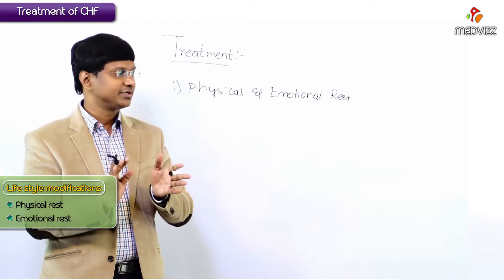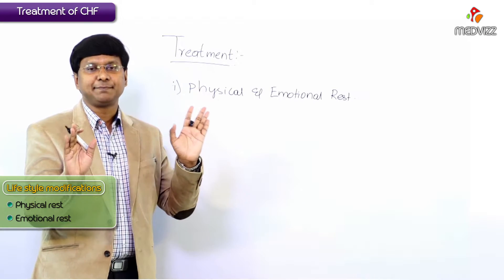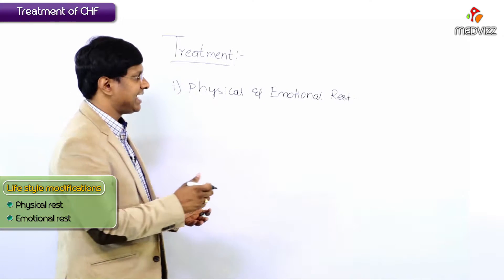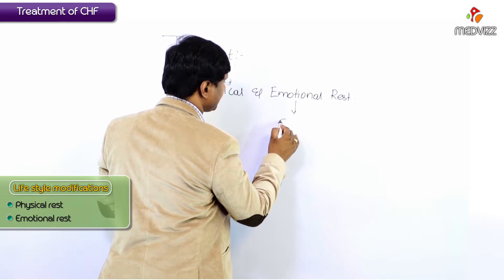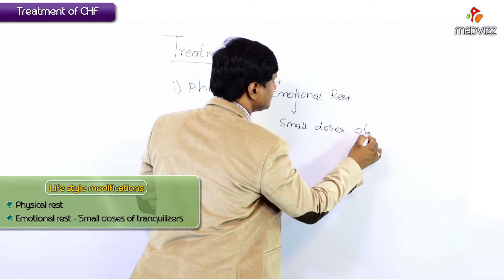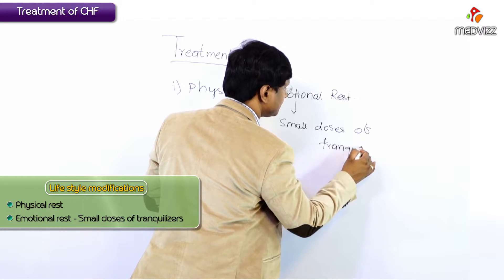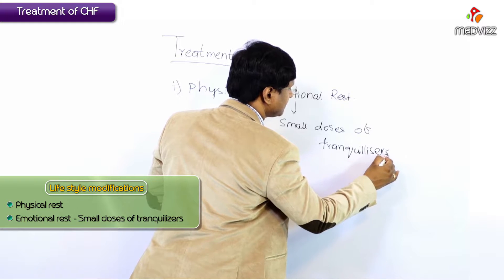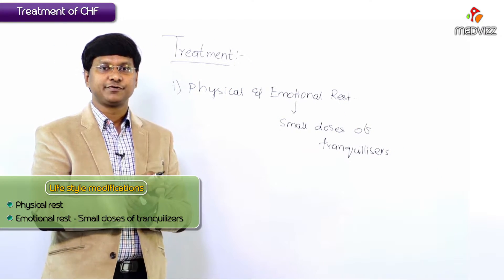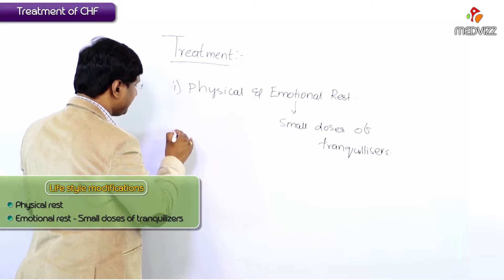These individuals will require physical rest but not absolute bed rest. For emotional rest, what we have to prescribe is small doses of tranquilizers. Small doses of tranquilizers may be used for the emotional rest of the individual.